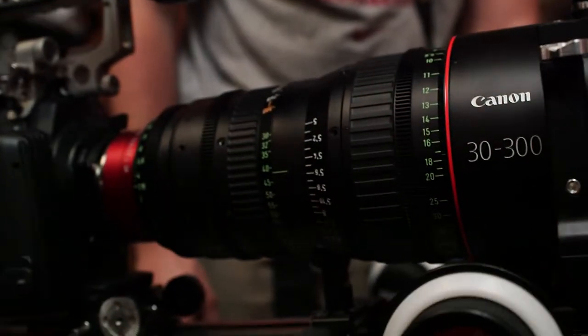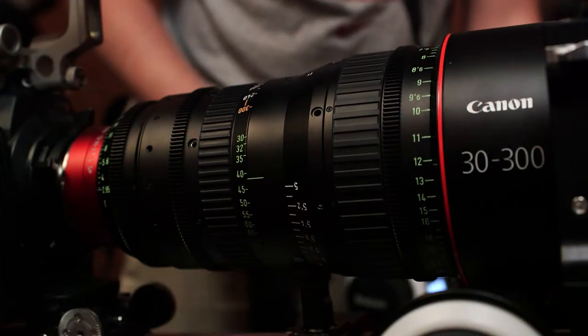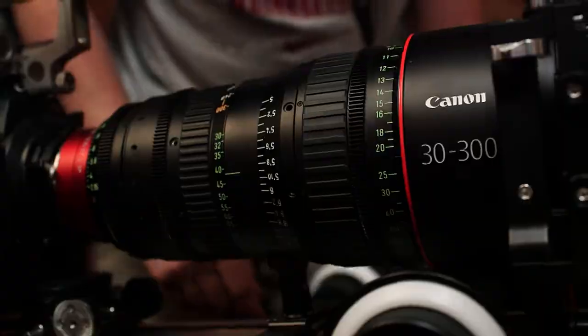In addition to the Canon primes, we also had a 30-300 zoom. What I really like about that lens is you can just hammer it with light, and it's got such a complicated optical design that you can get these amazing flares coming off it.